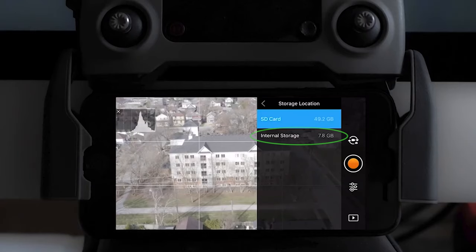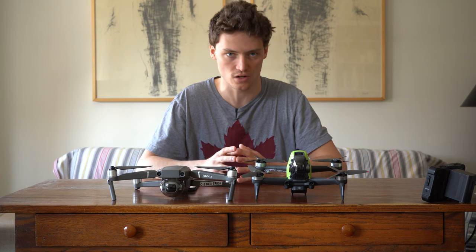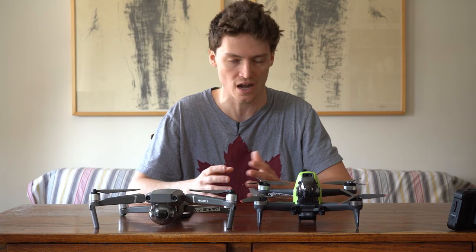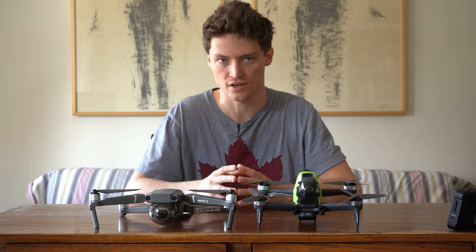The 8GB internal storage. Unlike the DJI FPV, this drone actually comes equipped with 8GB of storage by default, so you can save some money on an SD card — although I would strongly discourage not buying an SD card. You should definitely buy one, but this does come with 8GB of storage built into the drone.